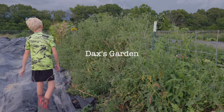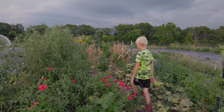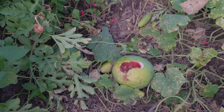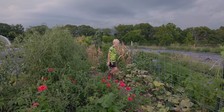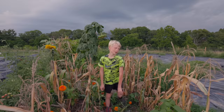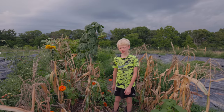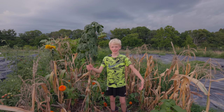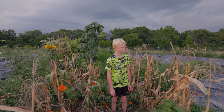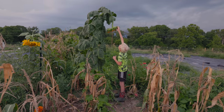These are my tomatoes and we're getting a pretty big harvest of them. These are my watermelons — there was a raccoon that ate some. These are my cucumbers, they're pretty much done. The raccoon ate most of my corn, so I guess we kind of got a good harvest — I got like 10 or 20 but the raccoon ate most of them.